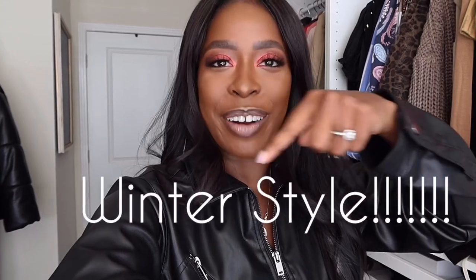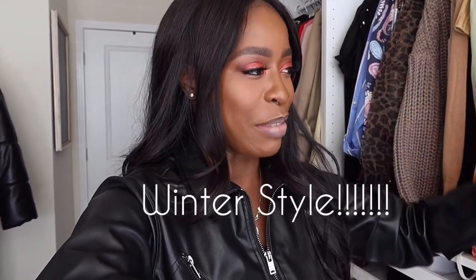Hi guys, welcome back to my channel and welcome back to Vlogmas. I'm feeling much better — I just rested yesterday and didn't do anything, and the cold is almost gone. So we are doing our December 'Lux It Up' — that's kind of my trademark style series that I bring every month on how to elevate everyday wear. There'll be different themes every month. Last month I did a Lux It Up video, which I'll link right here.